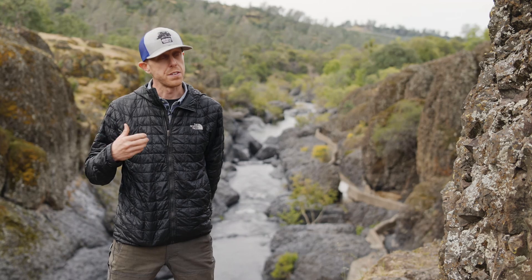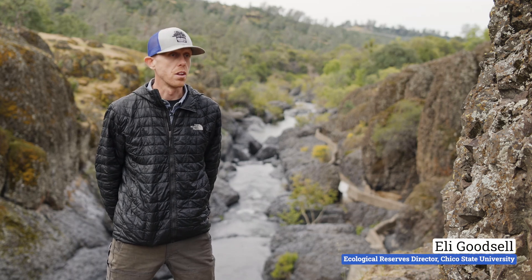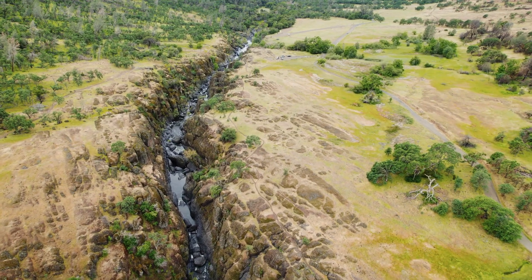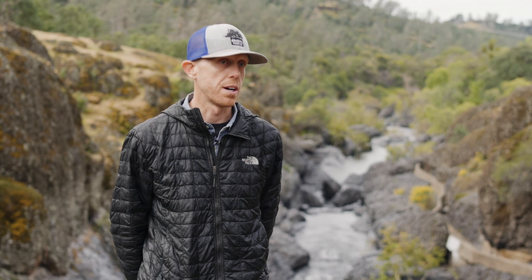We're excited to partner in this project, not only for the fish passage that is going to be critical to our canyon, but really in the long-term commitment to make sure that this stream is maintained as a viable habitat for these fish into the future. It really adds value to all of the projects that we're doing currently and will be doing in the future.